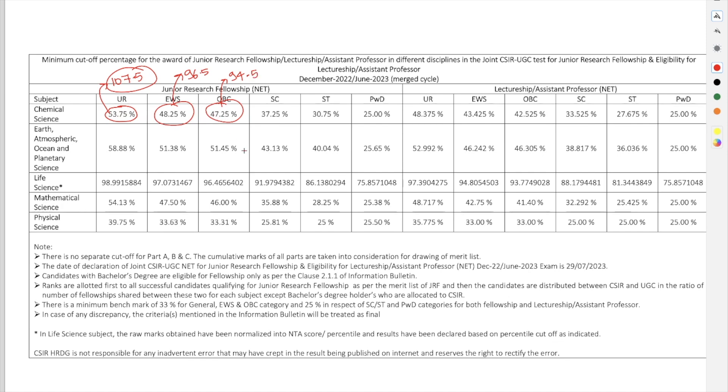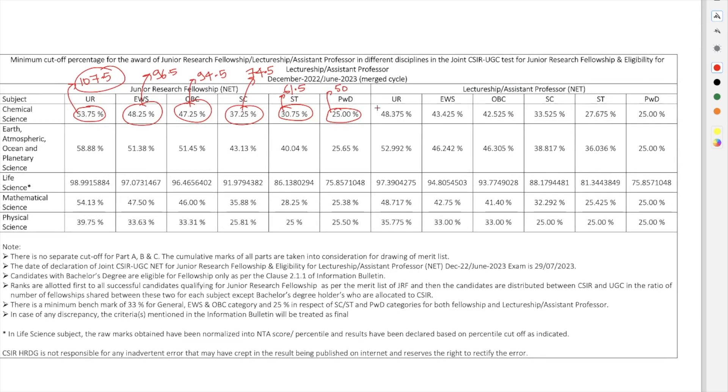For SC category the JRF cutoff is 37.25%, which becomes 74.5 marks. For ST category it is 30.75%, which becomes 61.5 marks. For PWD candidates it becomes 50 marks. So these are the cutoffs for different categories for qualifying JRF. Next is the cutoff for NET Lectureship (LS).